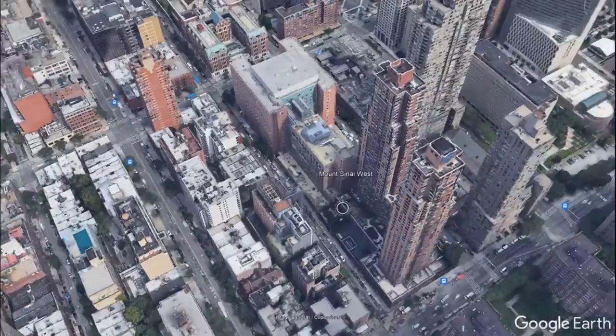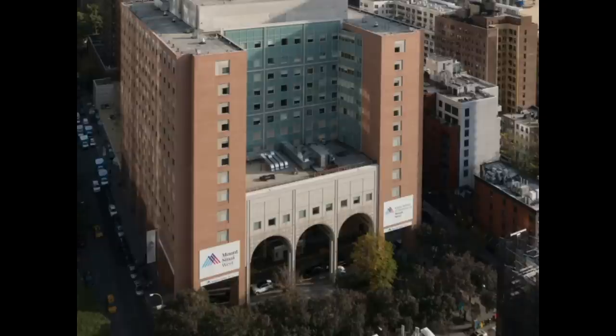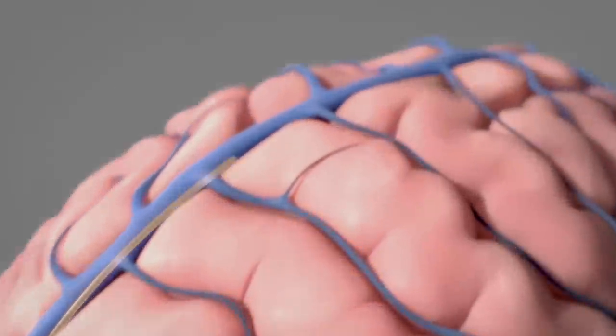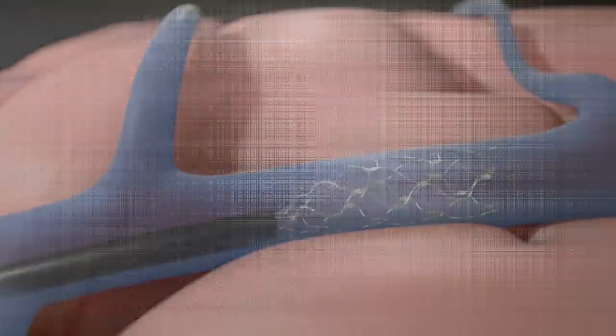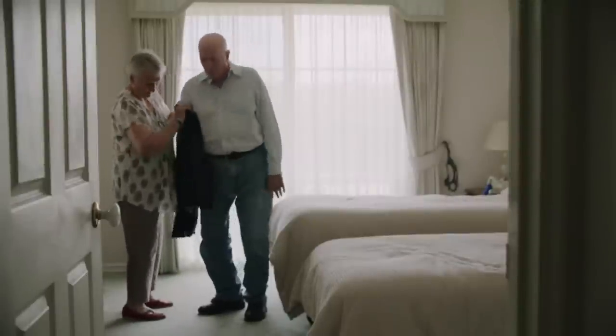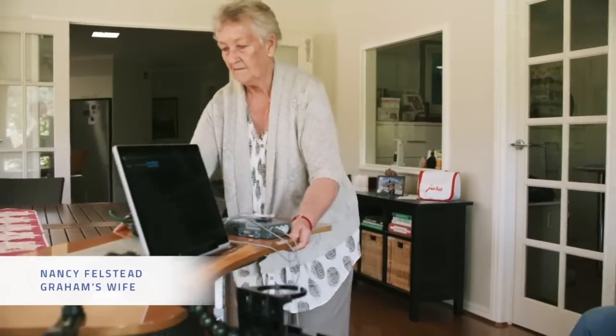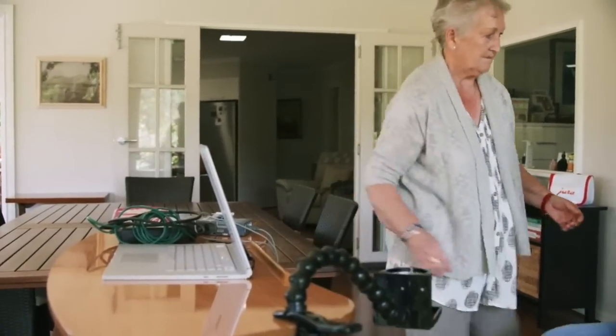Врач медицинского центра Mount Sinai West в Нью-Йорке вставил имплант длиной 3,81 см в кровеносный сосуд головного мозга пациента с боковым амиотрофическим склерозом. Цель устройства — позволить пациенту отправлять электронные письма и сообщения мысленно, даже после того, как он потерял подвижность.